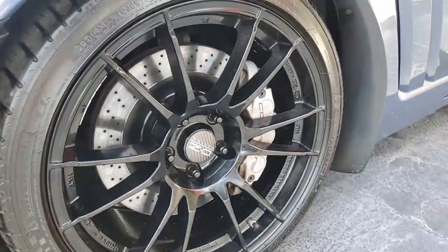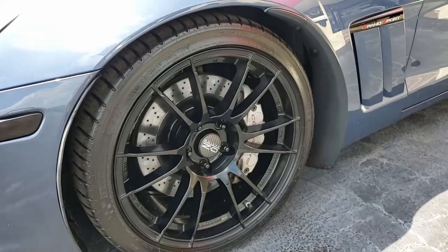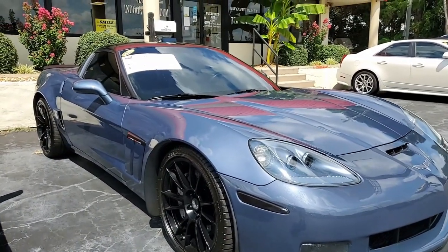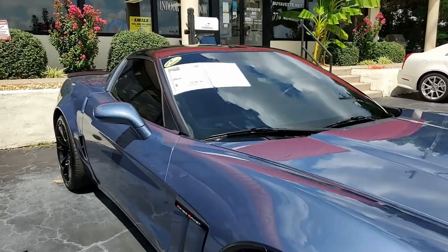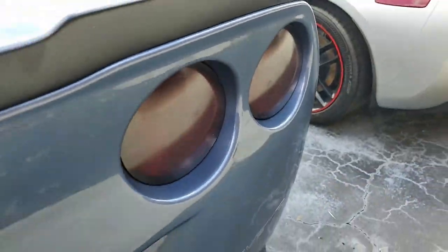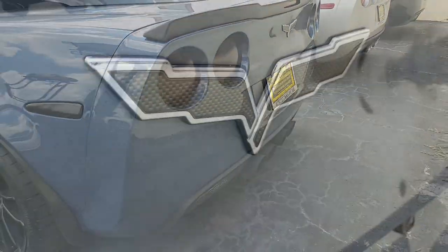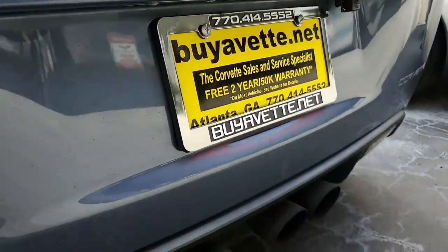It comes with a clean Carfax, and it shows 40,632 miles. This Corvette Grand Sport is in overall really good condition and comes with some added performance appearance accessories. The paint is in very good condition with a great shine. The glass top is in average condition. Just a beautiful car.